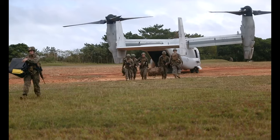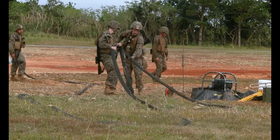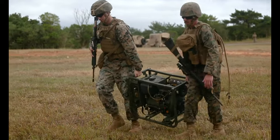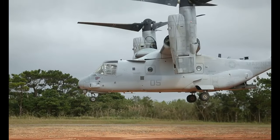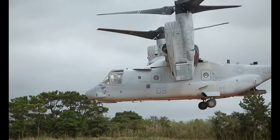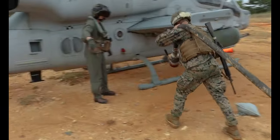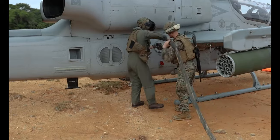Coming out here, actually putting boots to ground, getting these young Marines to actually see the importance of our job — to set it up and actually issue fuel — shows how much of a grasp of their MOS they're able to capitalize on, and their capabilities in performing and executing their MOS properly in a training environment.